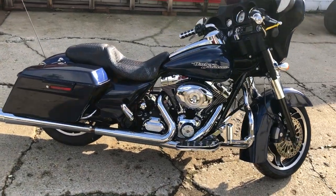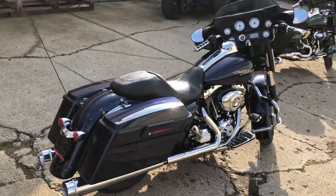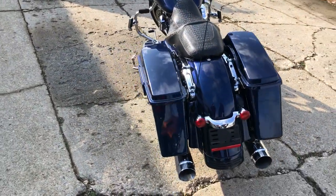pegs, upgraded floorboards, Bluetooth stereo, and more. Guys, stand out from the crowd on this thing. It's just been serviced here at the dealership — inspected, all fluids changed, certified. We've got a warranty available on this one.